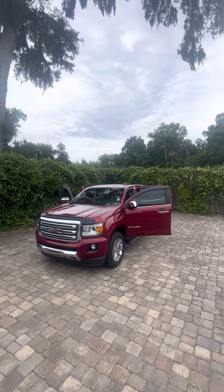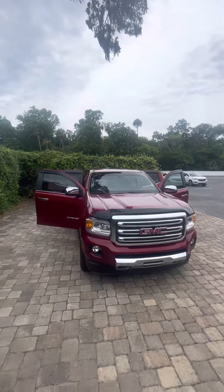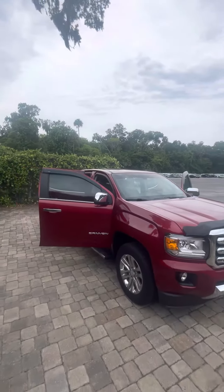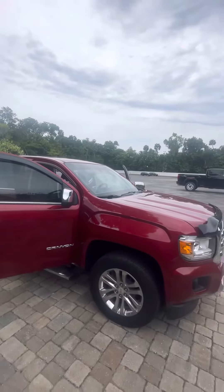Hey there, good afternoon Steve, this is Brock at Richie Cadillac Buick GMC in beautiful Daytona Beach, Florida. I'm just taking a moment to make a short video for you of this beautiful 2020 GMC Canyon. I know you're aware of how amazing this truck is — I just want to give you a closer and better look at this vehicle.